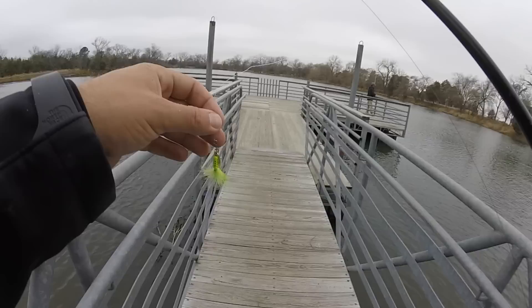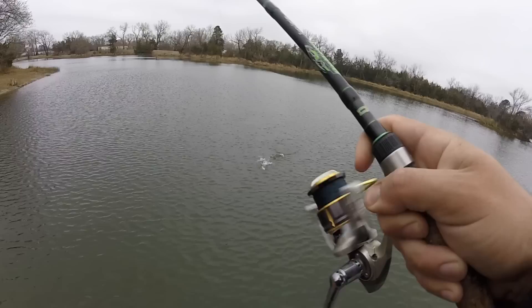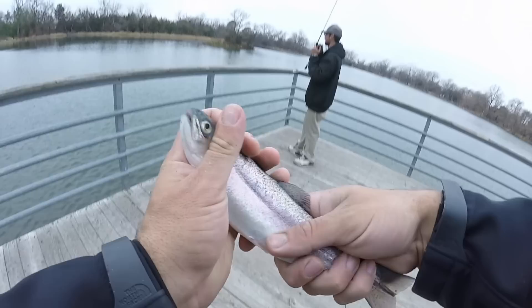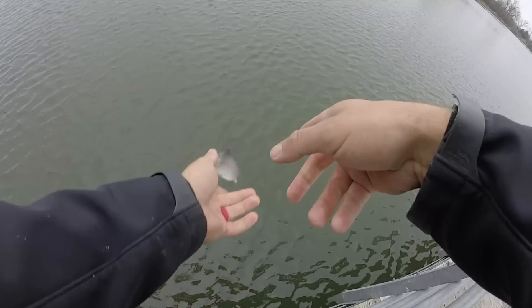Oh, there we go — trout! My multi-species angler. Boom. You guys want to know why that muskie was so big and healthy? Because they just stocked trout in that lake a couple days ago. Beautiful trout on the inline spinner. We've caught fish on two different baits, two different species. Probably should have kept him, but oh well. Call it a success.